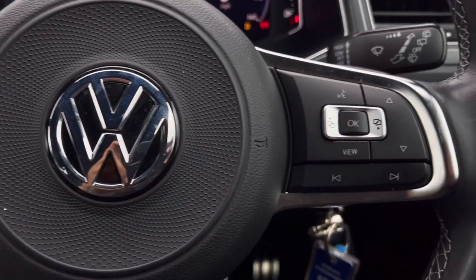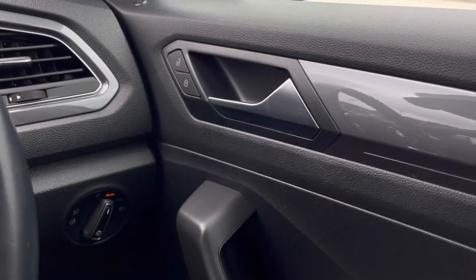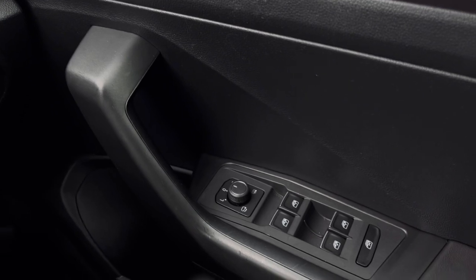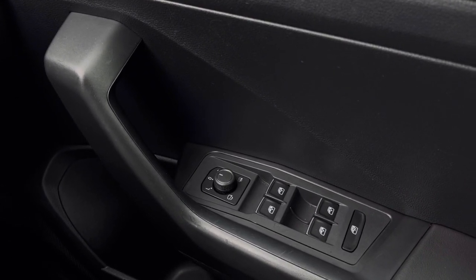Making our way inside the vehicle, you'll notice the multifunction steering wheel offers a nice grip. We do have our automatic headlights there, ensuring you always have the correct lighting at the right times, alongside the window controls on the driver's door handle, all easily accessible on the right-hand side.